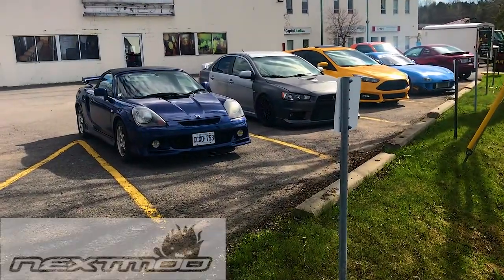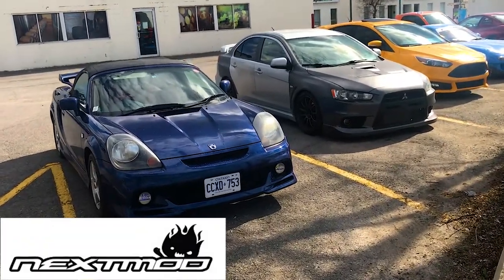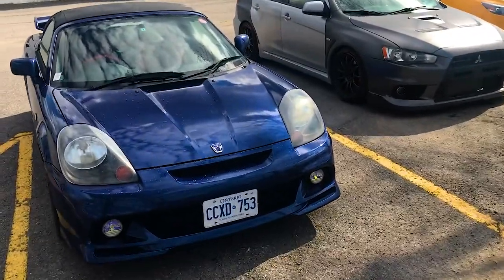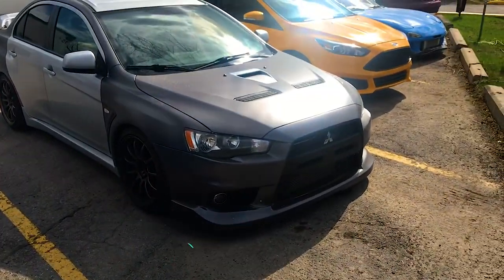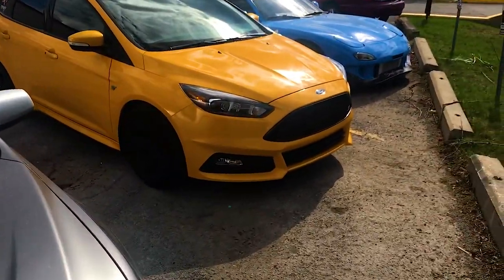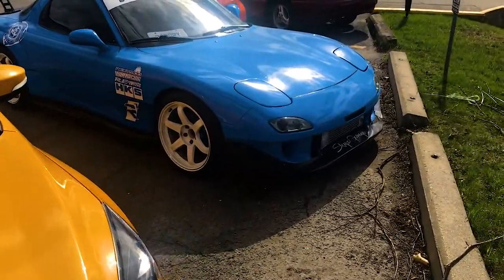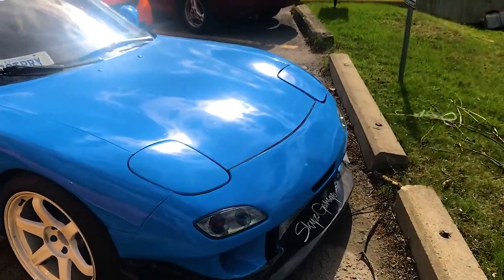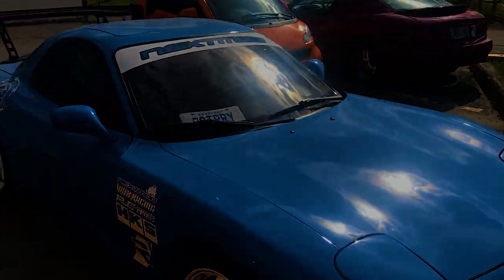Hey guys, so we're at Next Mod right here. You guys can see all the JDM cars. You can see my car which is pretty dirty. We have the Toyota MR2, an Evo right there - beautiful Evo - and then a Focus ST, not the RS. And then we have the RX7, beautiful. You can see that turbo, that intercooler right there - that's really nice.